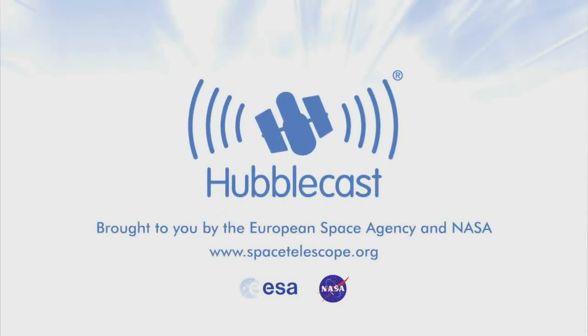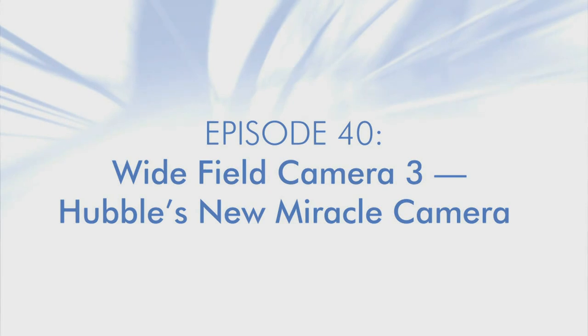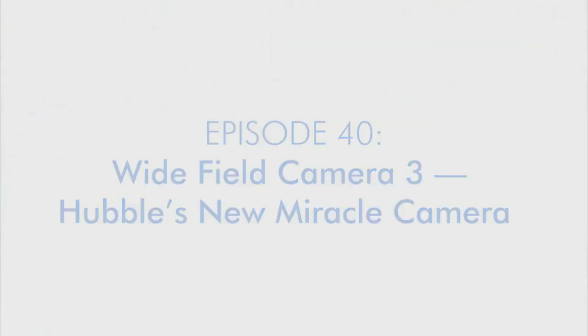This is the Hubblecast — news and images from the NASA/ESA Hubble Space Telescope, travelling through time and space with our host Dr. J, aka Dr. Joe Liske.